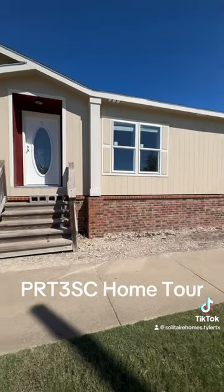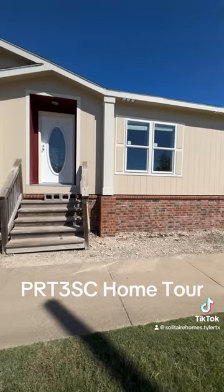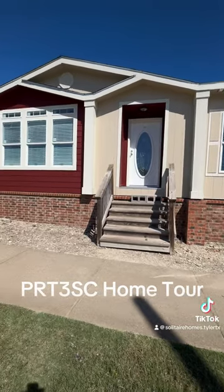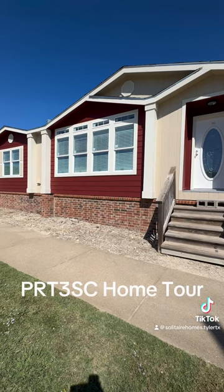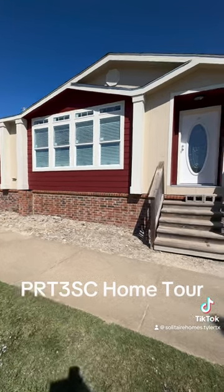Take a look at this super cute three-bedroom, two-bath solitaire home. It is the PRT3SC. It is 2,300 square feet. Let's go take a look.